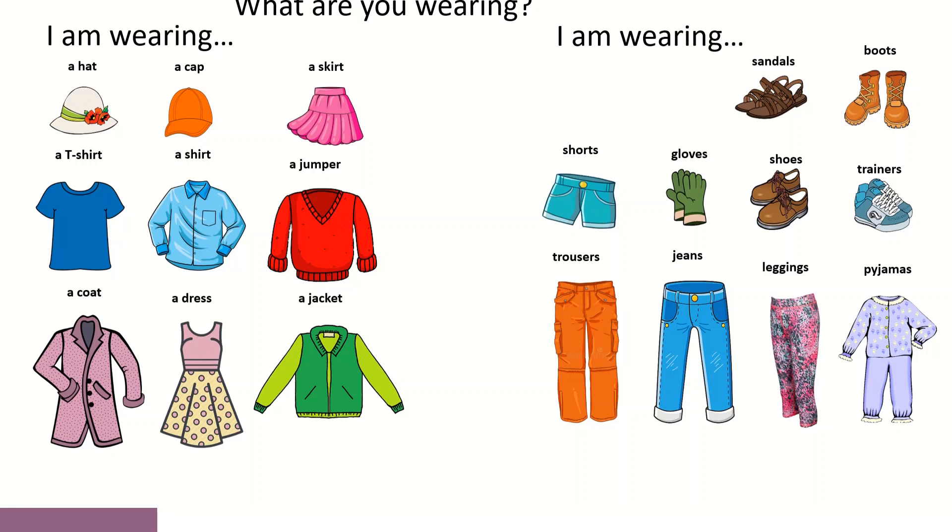Vamos olhar com atenção para estes dois grupos. O que é que terá o primeiro e o segundo grupo em comum? Vamos lá pensar. O primeiro grupo é composto por peças de vestuário que estão no singular. Reparem no primeiro grupo. Quando eu digo, por exemplo, I am wearing a t-shirt, significa eu estou a usar uma t-shirt. Portanto, sempre que eu tenho a hat, a cap, a skirt e por aí fora, significa um chapéu, um boné, uma saia.